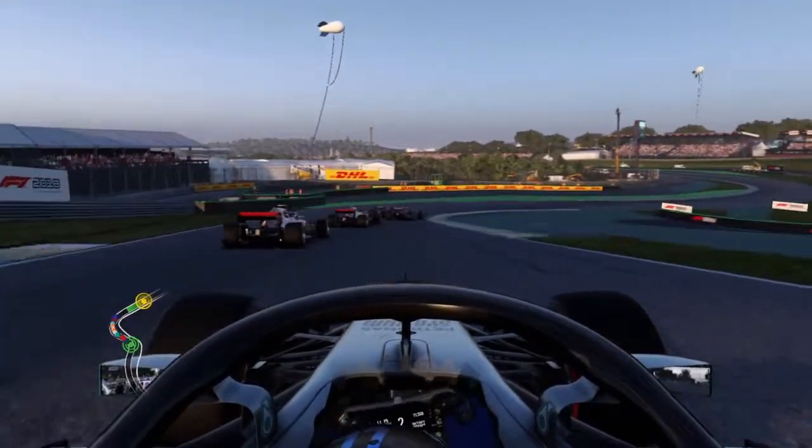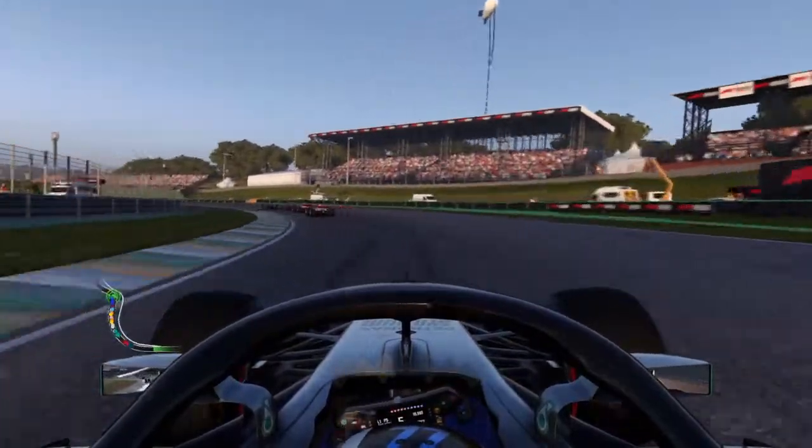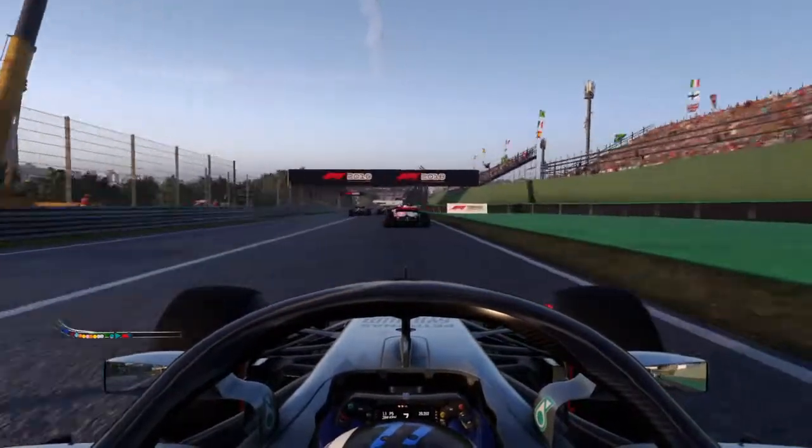See how I'm heading downhill on the Senna S — named after Ayrton Senna. Rest in peace. Passed away in San Marino in 1994.